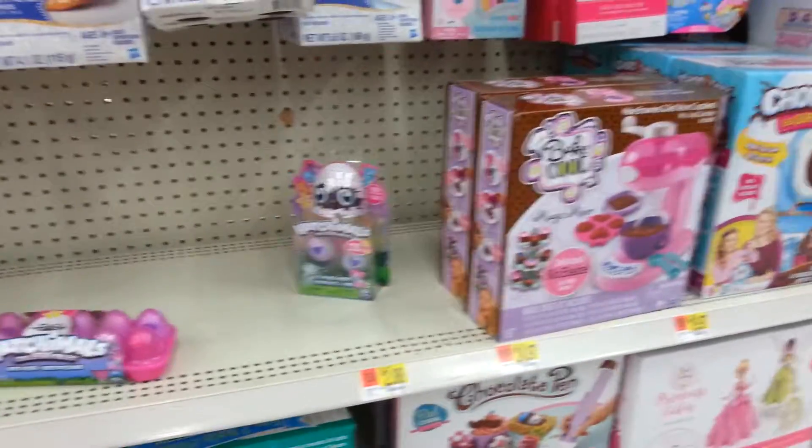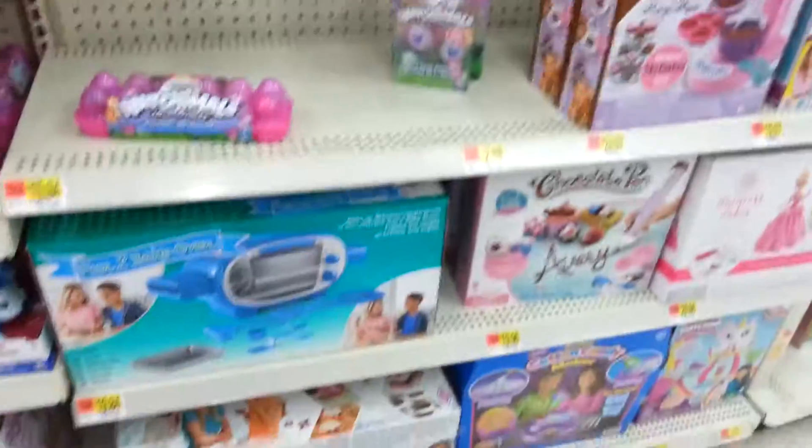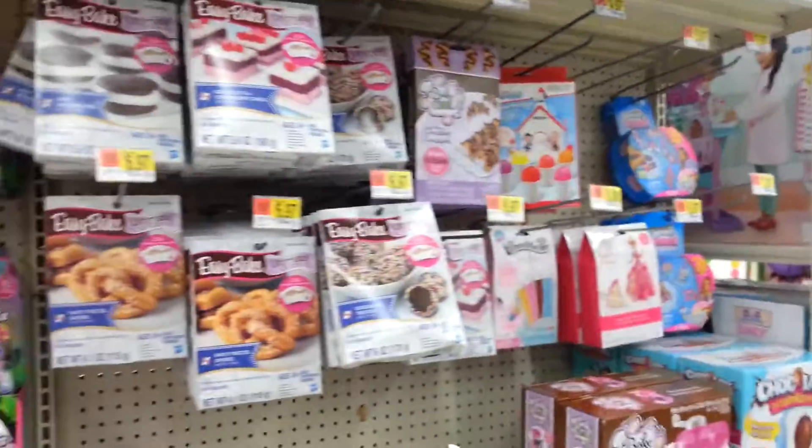Hey guys, it's Royal Mittens. We're in the toy section of Walmart today. It's a little busy, so I don't know what all we're going to get done. But I'm going to start out here since the rest of it's pretty busy, so we're just going to look at the edible stuff.